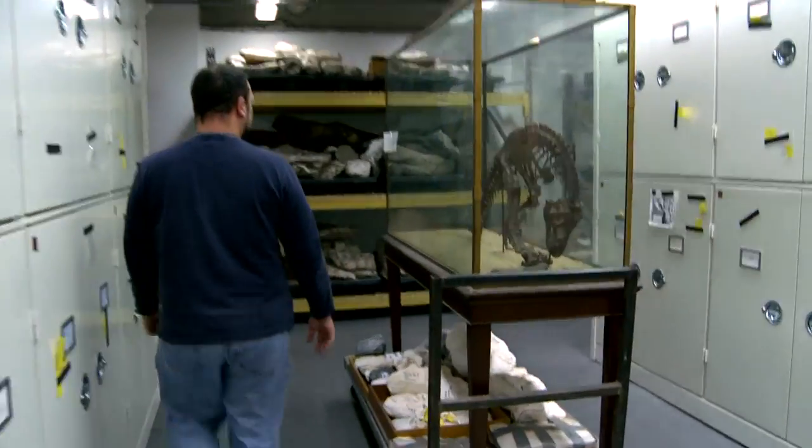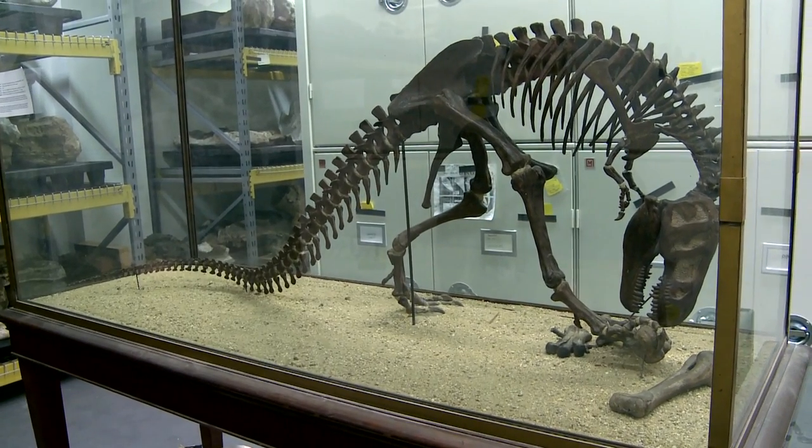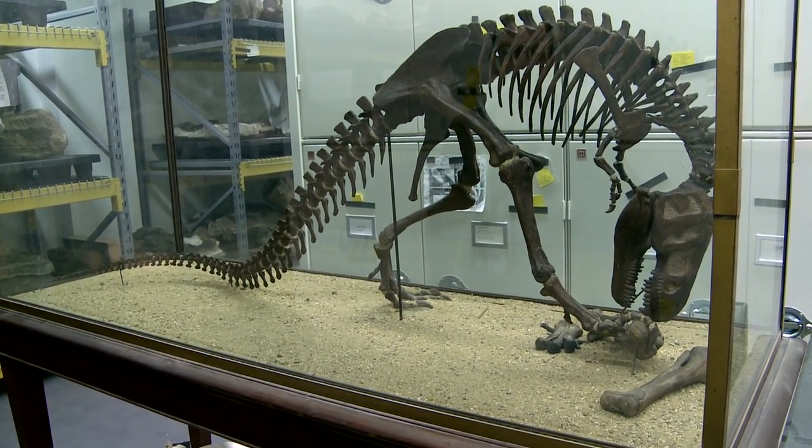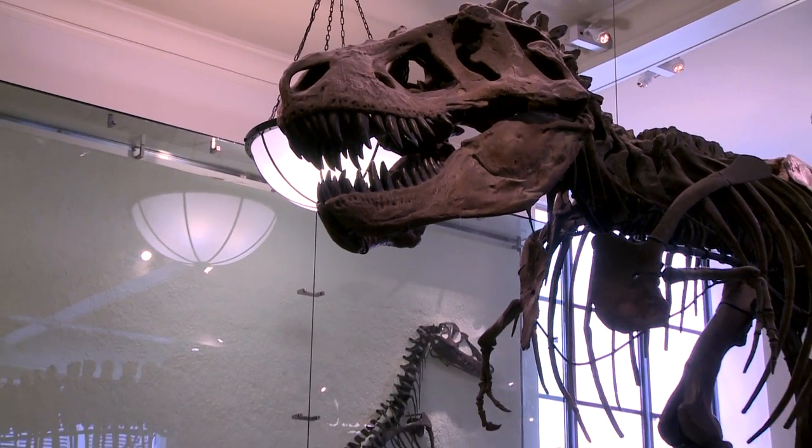This is a scale model of the skeleton of T-Rex that was built a hundred years ago to try to figure out how to mount the real specimen. A cast of the same model was used to figure out how to mount the one that was rebuilt in the renovation of the 1990s.